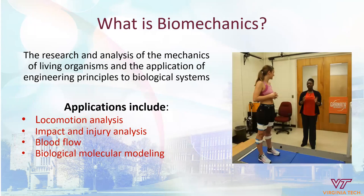Let's first look at biomechanics. Biomechanics is the analysis and research of the mechanics of living organisms and the application of engineering principles to biological systems. This covers a wide range of activities within the body or with the whole body — for example, locomotion analysis, gait analysis, and movement analysis. This can be for sports, for injuries, or to understand how the body changes its motion or behavior as it accommodates different scenarios, whether that's injury, health, or sports performance. Biomechanics also includes impact and injury analysis.